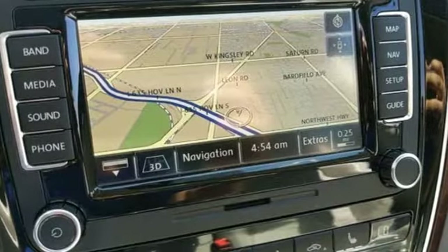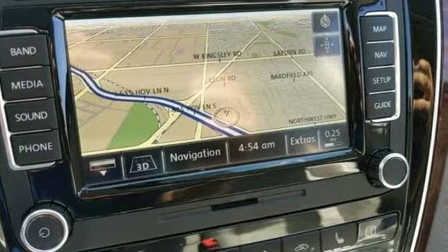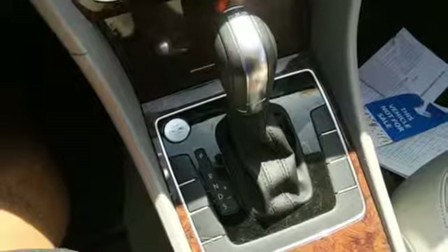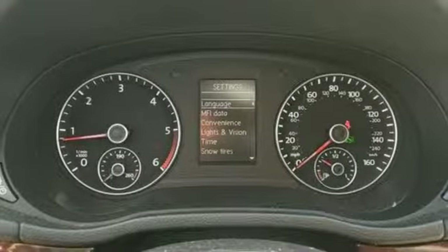Streaming audio. Doors and push-button start proximity key. Front heated leather sport seats. Auto-dimming rear view mirror. Remote engine start. Dual zone climate control.